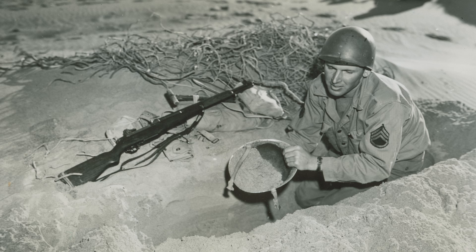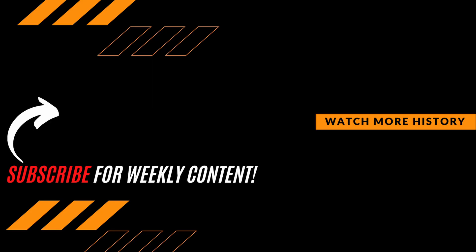What did you think of the fighting foxholes of World War II? Let us know your thoughts in the comment section down below. As always, thanks for watching — be sure to hit that subscribe button if you want to expand your knowledge and join the growing premier history community.